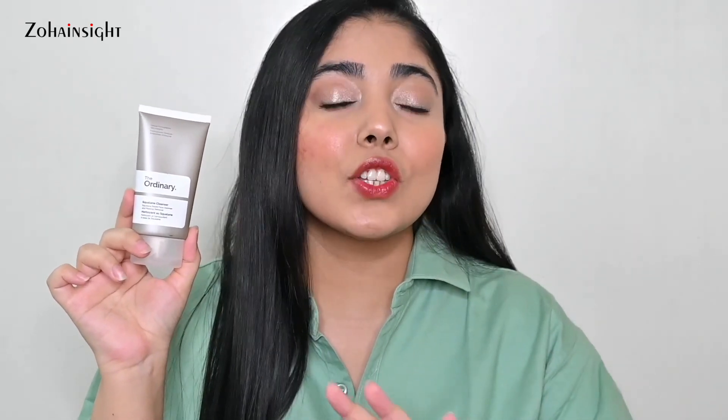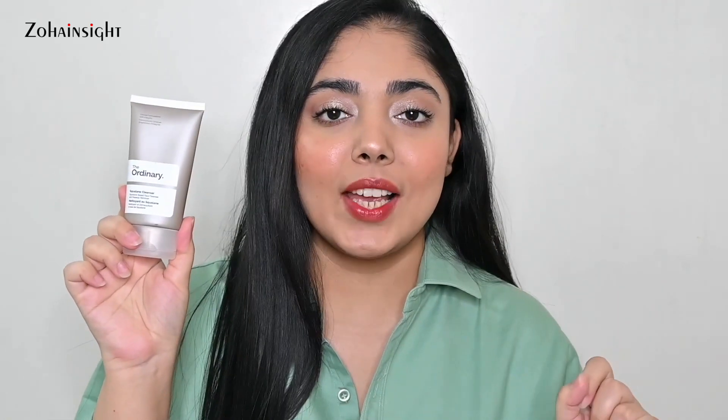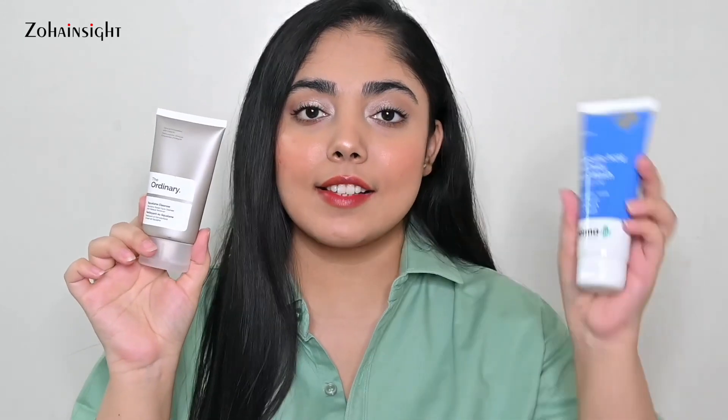Both cleansers are unscented. For taking off minimal makeup I really enjoy The Ordinary Squalane Cleanser — a balmy texture that you massage in and it converts to a balmy, oily texture without leaving an oily residue. With water you emulsify it like a cleansing balm, and it takes off all makeup, dust, and pollution particles. It's gentle and nourishes the skin. In my nighttime routine, this is my first cleanser for lightweight makeup, and the second cleanser is the Dermafone.